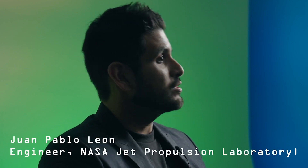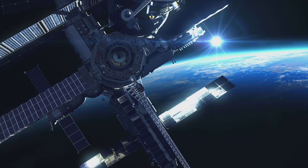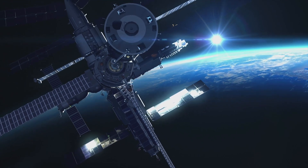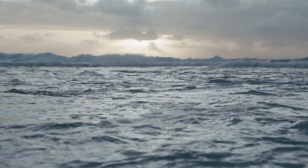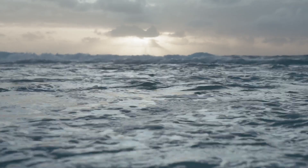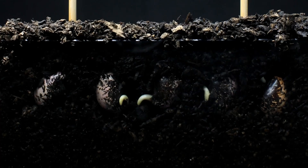The NASA Europa Clipper mission is a solar system mission that will be performing dozens — nearly 50 — flyby approaches to one of the Galilean satellites of Jupiter named Europa. Europa has the strongest evidence to contain a liquid subsurface ocean. It has a lot of scientific potential. It may turn out to also support an environment for habitability, and that's why it's really important for humanity to go there and do the investigation.